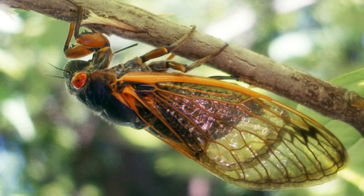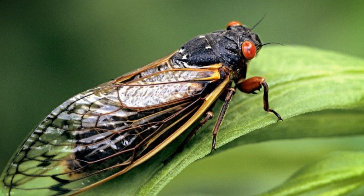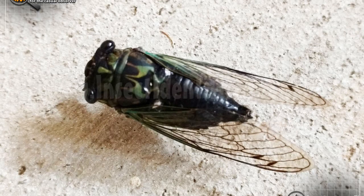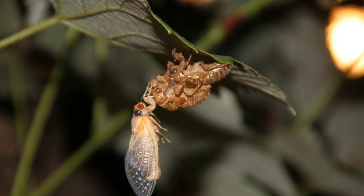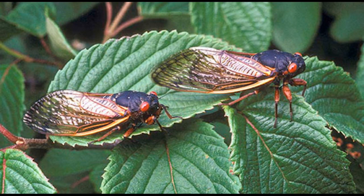After mating, the female cicada will lay her eggs on the bark of trees. The eggs will hatch after about six weeks and the young cicadas will drop to the ground and burrow into the soil. They will remain in the ground for several years, molting several times, before emerging as adults. Hawaiian cicadas are interesting insects that play an important role in the ecosystem. They are a food source for many animals, including birds, lizards, and rodents. They also help to aerate the soil and control the population of other insects.